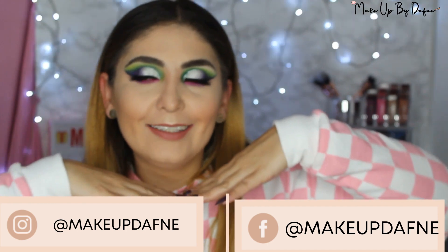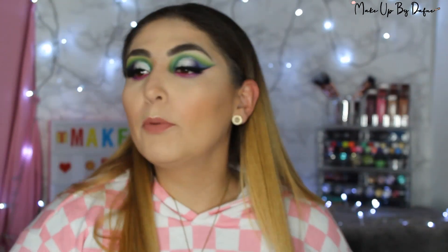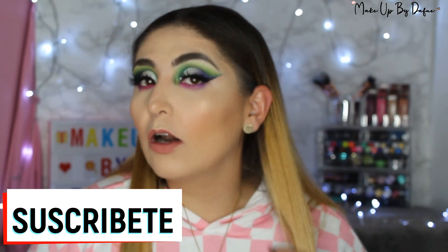Espero les haya gustado este make-up con la paleta de Aguas Frescas. Traigo una sudadera porque está haciendo muchísimo frío aquí en Guadalajara; en todo el país las temperaturas están bajando por los frentes fríos. No me he podido poner collares ni aretes porque el clima no se ha prestado mucho. Por otro lado, ya traigo el cabello muy largo; desde que comencé en YouTube no había tenido el cabello largo.